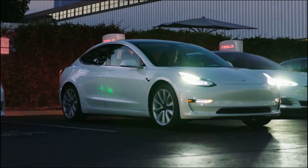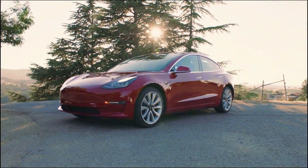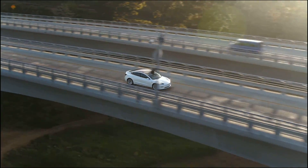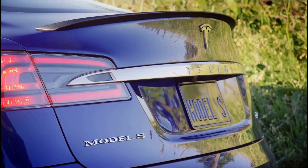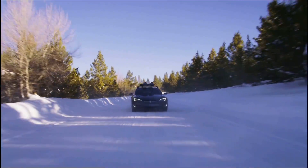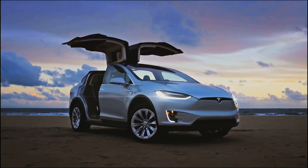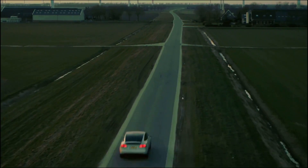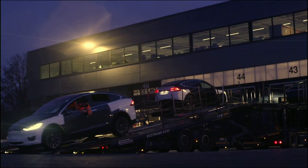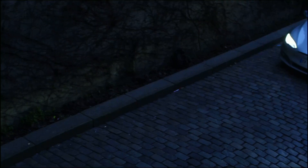I bought my Tesla Model 3 mid-range in December of 2018 to take advantage of the $7,500 tax credit before it was cut in half to $3,750 in January. The Model 3 mid-range was Tesla's plan to lure in prospective buyers by offering the car at a lower price point, but with a smaller battery pack. The sole purpose was to eliminate the need to redesign a battery pack and bring in more cash flow during Tesla's cash crunch.